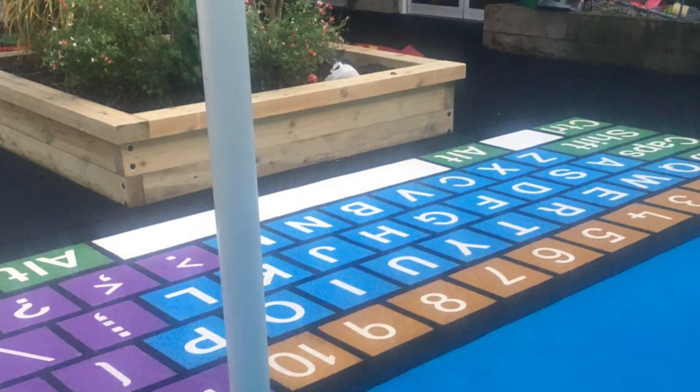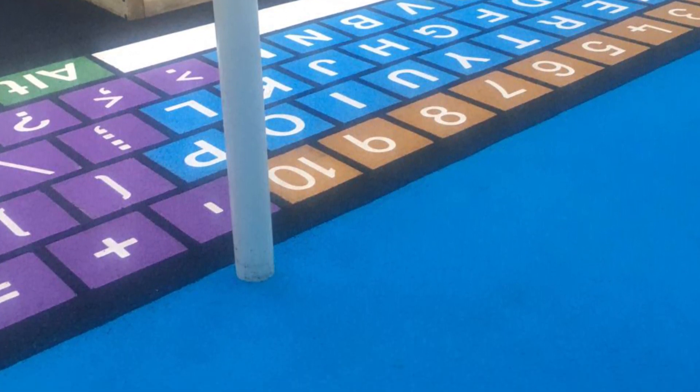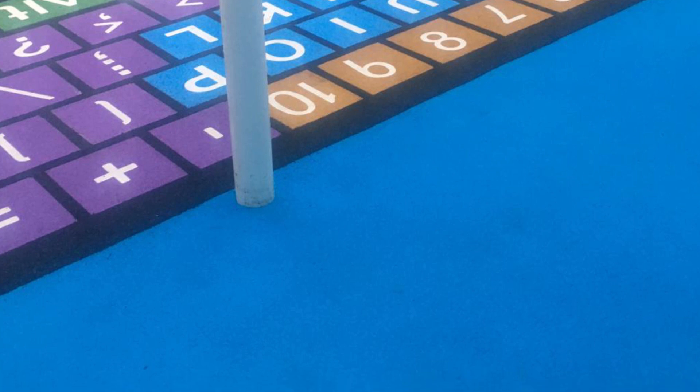You can see from these images that the final job has been completed and looks stunning in this multi-coloured design with an array of graphics spread throughout. The nursery absolutely love their new play area.